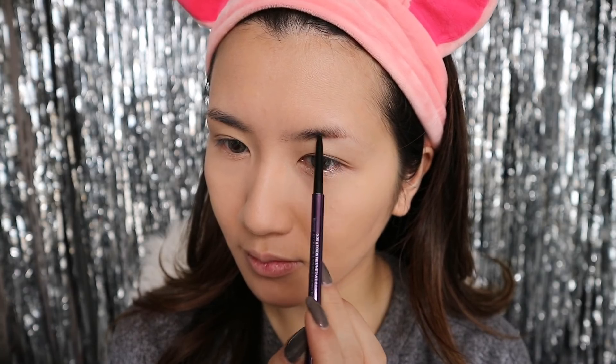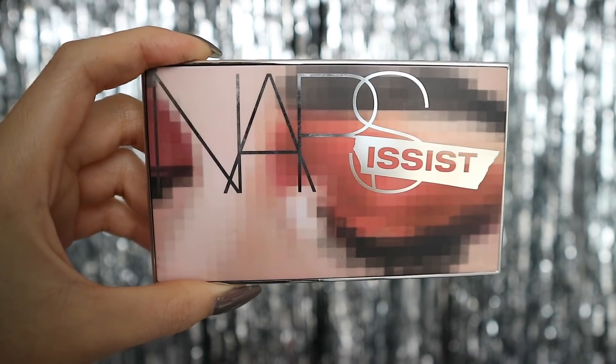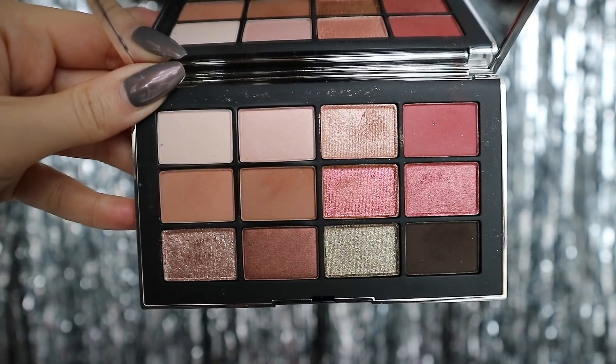I'm just going to line the bottom part of my brow to get the shape, then I want to fill it in with Maybelline's Brow Drama shaping chalk powder.